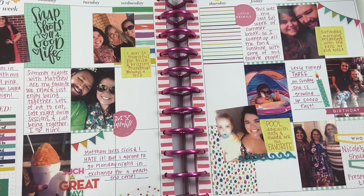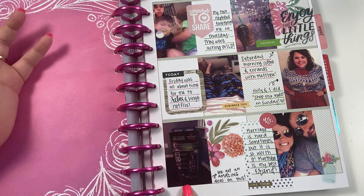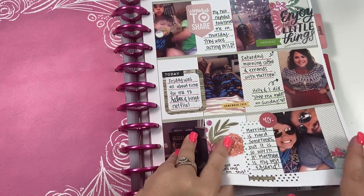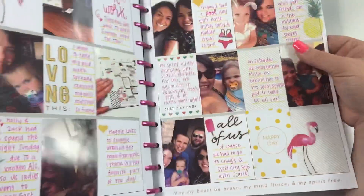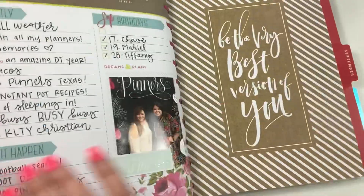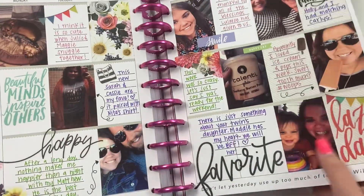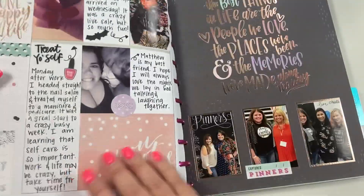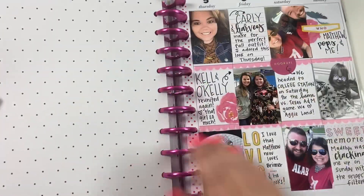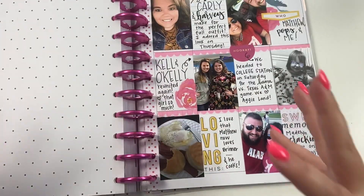Another thing I like to put in my memory keeping is things that I'm buying. Like here, we bought a vacuum cleaner — that's kind of boring, but it's fun to look back and be like, 'Oh, this is when we got that vacuum cleaner, we apparently got an amazing deal on it!' Here are some cups I bought and wanted to show. So things you bought — that'll be number three.